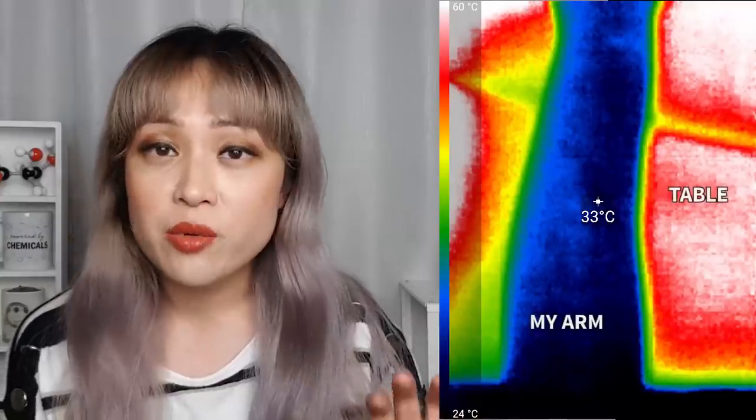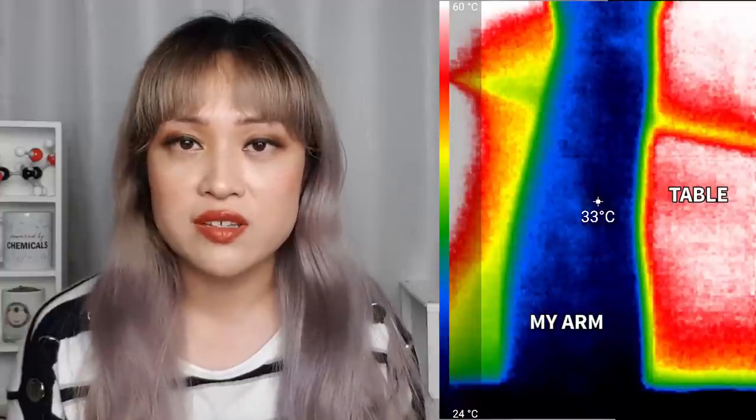The first thing we noticed when we started looking through the camera is that things made of different materials and whether or not they're in the sun makes a massive difference. A brown table in the sun was 65 degrees; the stone in the shade was 7 degrees. You can see the color scale on the side — ignore the temperature in the middle, that's not always accurate — we wrote down the actual temperature numbers. The next thing I noticed was that things I didn't think would make a difference actually made a pretty big difference.